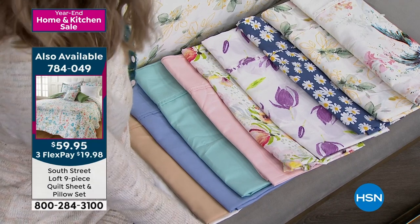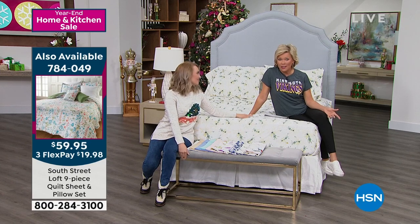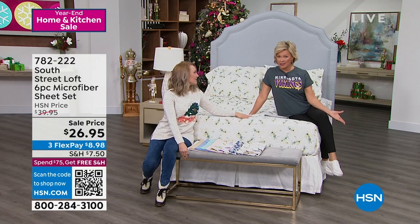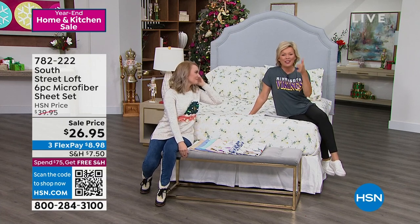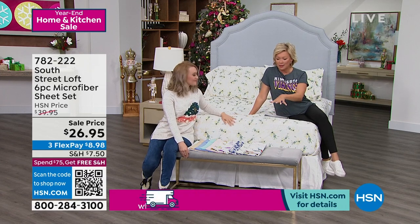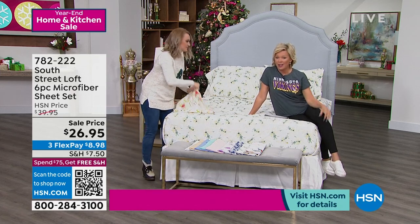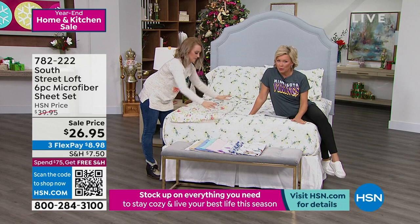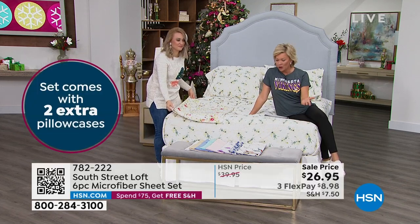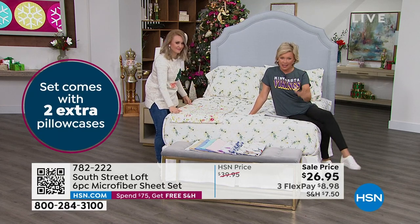Any size you want is the same price — that is not the case in retail. In retail you could spend $26.95 on just a set of pillowcases. But we're giving you four pillowcases if you're getting the full, queen, king, or California king, plus the fitted and flat sheets. Two pillowcases with the twin and twin extra long — which is a hard size to come by and we have it in stock, but you need to move quickly as these are limited.